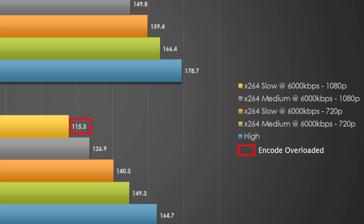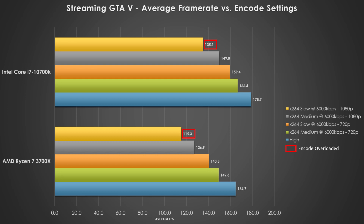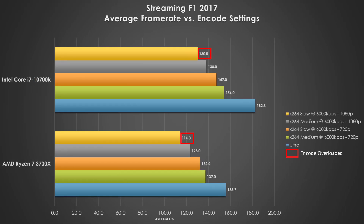Starting off with streaming GTA V, we do see that the X264 encode is pretty linear and scales really well for both processors, but we do see the Ryzen 7 3700X struggle by between 15 and 25 frames per second, and that's not really good. Both processors struggle when it comes to the slow at 1080p transcode, but all of these average frame rates are above 120 frames per second, so both games are pretty enjoyable for the gamer as well as the viewer. Looking at streaming F1 2017, this one also scales very well across the board. We notice the 10700K sees a slight dip in performance compared to native gameplay, but performance is a little bit better on the 10700K, and frame rates are right above 120Hz, so it shouldn't be a problem.